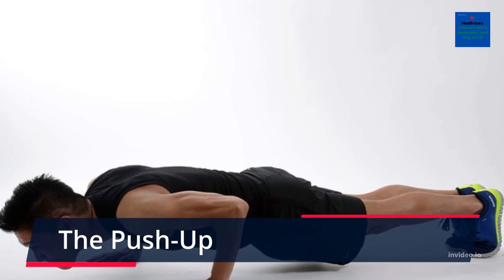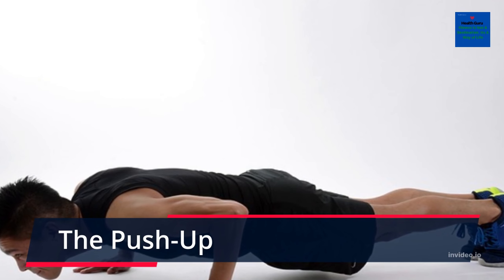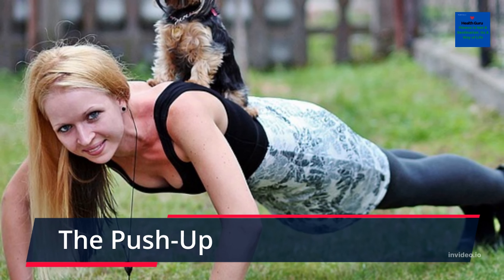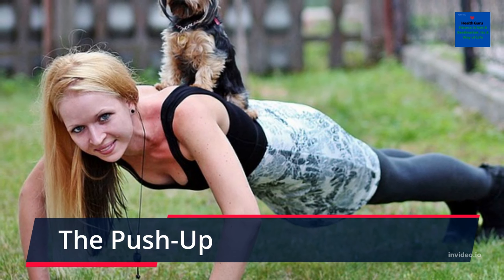The Push-Up. A push-up can be completed anywhere and uses almost every muscle in the body, particularly your chest muscles. Frequent push-ups increase your functional and core strength and can help prevent back and shoulder injuries.